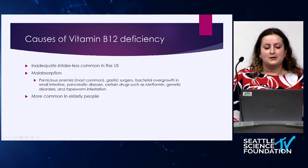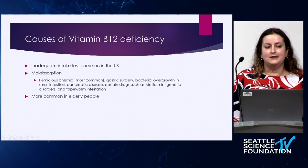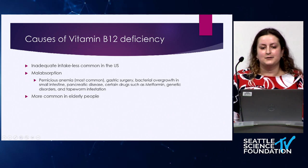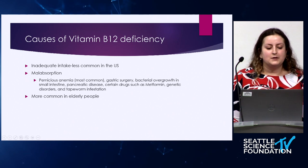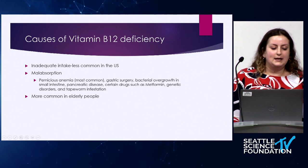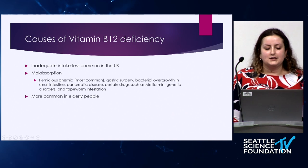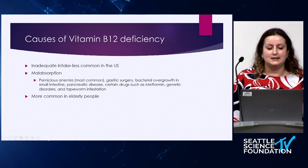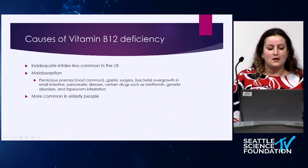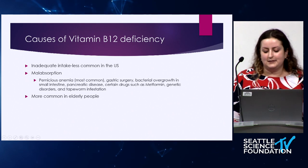Some of the causes of vitamin B12 deficiency include inadequate intake, which is less common in the United States, but more prevalent among people who follow a vegetarian or vegan diet. More common in the U.S. would be malabsorption. Pernicious anemia would be the most common cause of malabsorption, but some other causes would be gastric surgery, bacterial overgrowth, pancreatic disease, some drug interactions like with metformin, genetic disorders, and tapeworm infestation. And B12 deficiency is more common in elderly people.